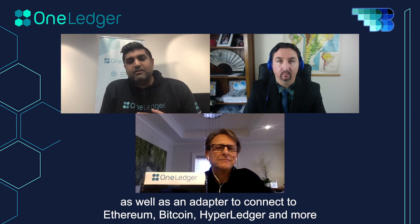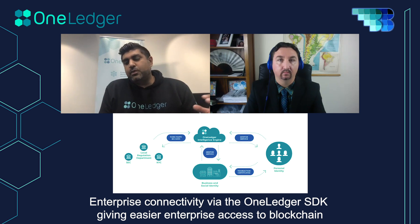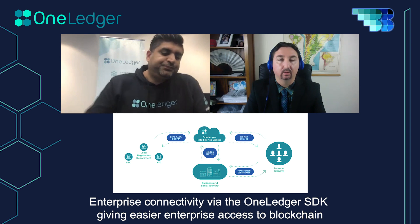They achieve interoperability through hash time locks and atomic swaps, and more specifically they're building an adapter that allows you to connect things like Ethereum, Bitcoin, and any other blockchain you can think of. Looking after enterprise use cases, they'll be integrating with Hyperledger and Ethereum for enterprises. The third pain point is enterprise connectivity — connecting enterprises via an SDK to bypass firewalls and give enterprises accessibility into blockchain.